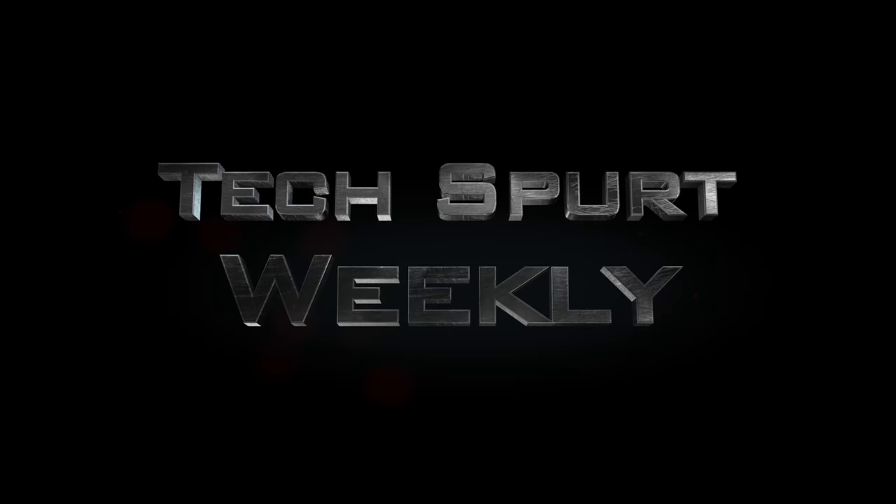Frankly it's a proper state of emergency and I need a pint stat, so let's crack on with it. Roll credits. Techspurt Weekly.